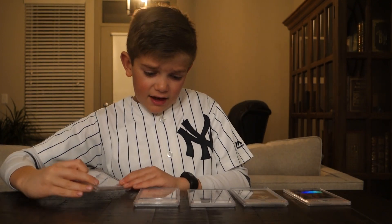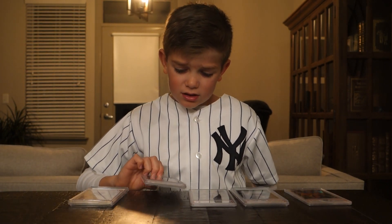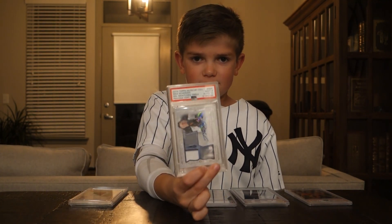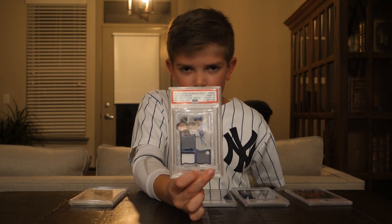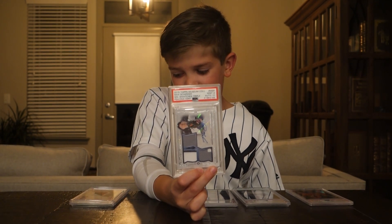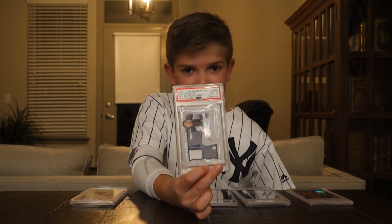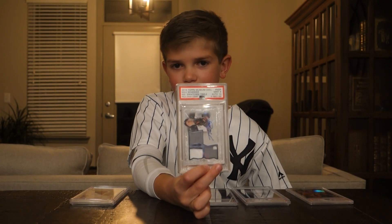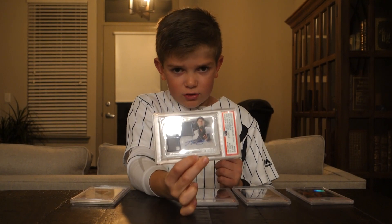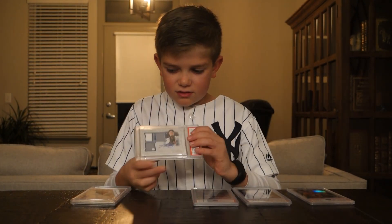Next up we have 2015 Topps Museum Collections Triple Swatches Max Scherzer. That one is pretty cool. It came back as a 9, and my dad said that the grade was better on Jacob's because he is a better pitcher — I don't agree with him. But the Max Scherzer is pretty cool, numbered out of 30, and I like all the three patches.